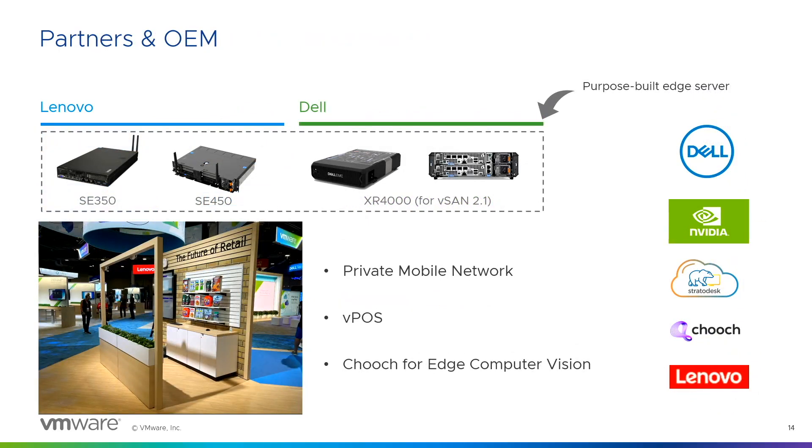When it comes to partners and OEM: great ecosystem. Key partners to highlight include Dell, NVIDIA, Stratodesk, and Chooch. Hardware vendors and OEM partners have purpose-built edge servers — for example, Dell has the XR4000, and Lenovo has the SC350 and SC450. I encourage you to come see us at the innovation zone at the Expo, where you can see what these look like in person.